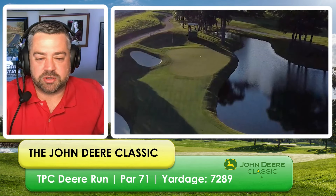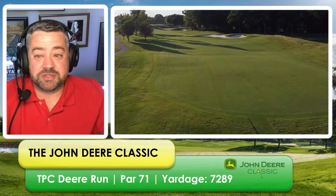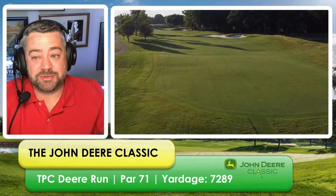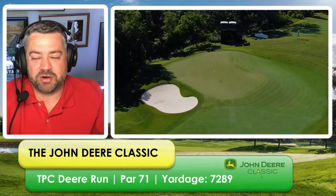Let's take a look at the course first. TPC Deere Run, par 71, and there is just not much to this course. Fairways are pretty wide open, the greens are pretty easy, it's not too long, and weather looks like it should be beautiful — so this is a birdie fest.